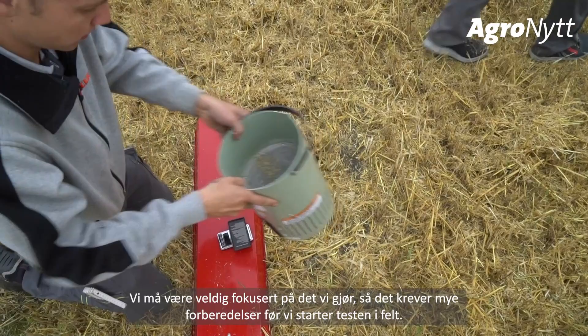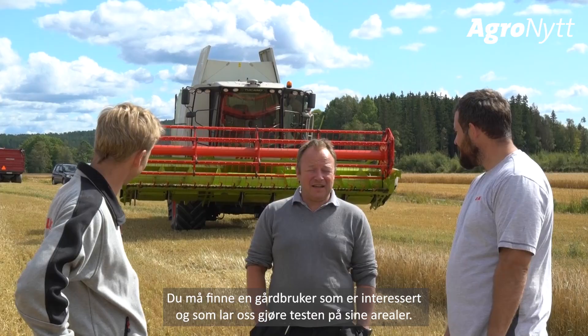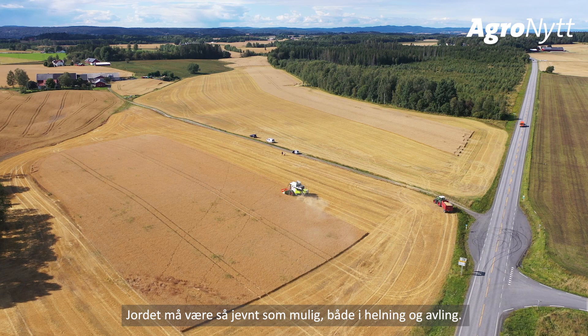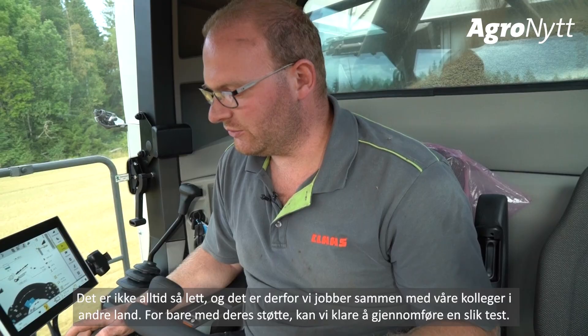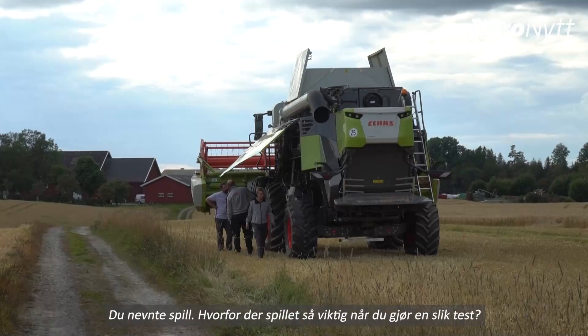We have to be all focused on what we are doing, so there is a lot of preparation time before the initial field test. You have to find a farmer who is interested and allows us to do the test on his field, and the field itself has to be properly leveled with equal crop. That is not easy, and therefore we always work with our colleagues in the different countries together, because only with their support such a test is possible.